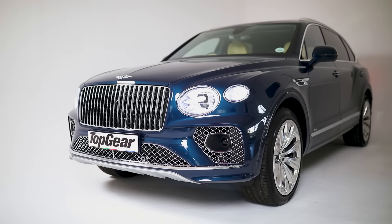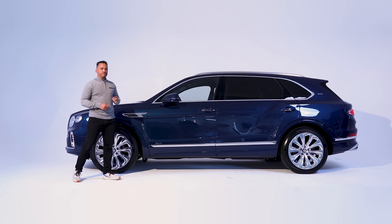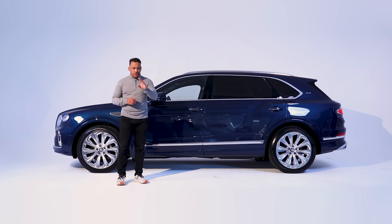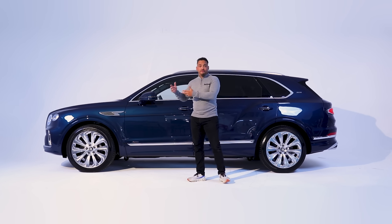And this is it. This is the new Bentley Bentayga Extended Wheelbase, or EWB. Now, I can hear you thinking — so it's just a stretched Bentayga then. Well, yes and no. This car builds on the Bentayga second generation and it becomes the new flagship.